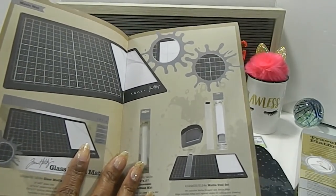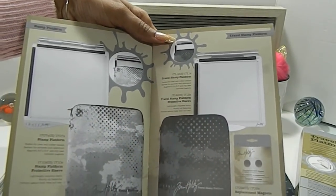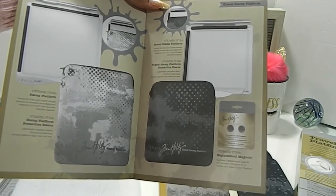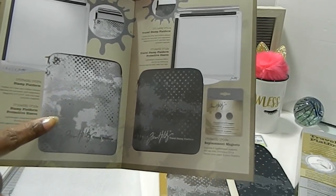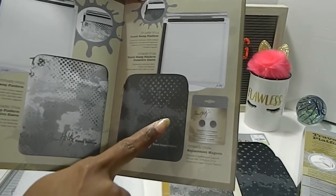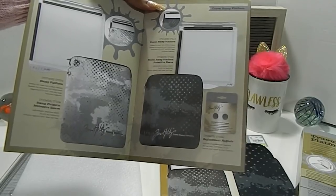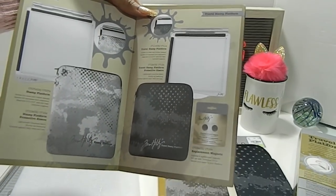There is a medium matte and different sizes shown in the booklet. Looking at this page, you can see the big stamp platform and the travel size. That also tells me you can get a sleeve for the big one as well — the stamp platform has its own sleeve. The only difference is it's gray and the travel one is black. They do have replacement magnets available separately, but magnets also come inside your stamp platform, whichever one you get.